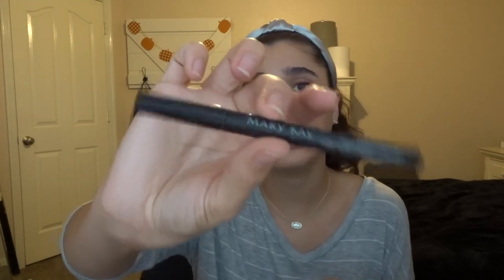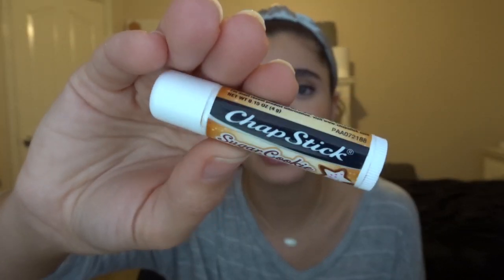The last makeup empty is a Mary Kay waterproof eyeliner pen — just your regular black eyeliner pen. Love it. For skincare, the first item is makeup remover cloths. I don't usually get these except for traveling, and I was doing a lot of traveling the past few months, so I picked up a travel-size pack. They worked pretty well and didn't irritate my skin. I also finished off a chapstick in sugar cookie from the holiday chapstick set I bought last year — so yummy.